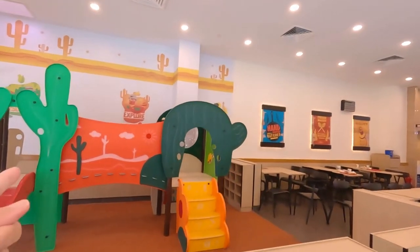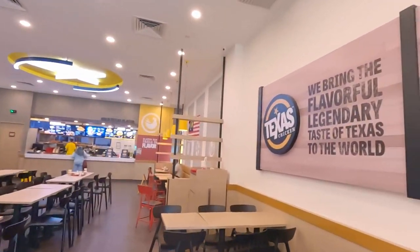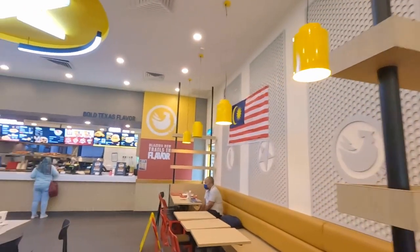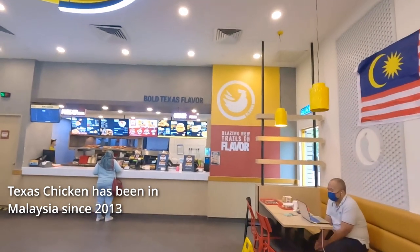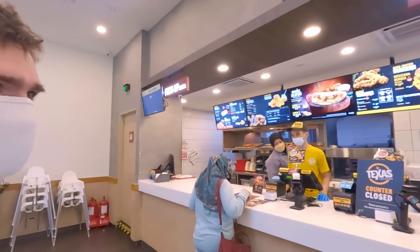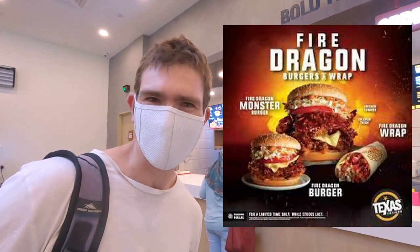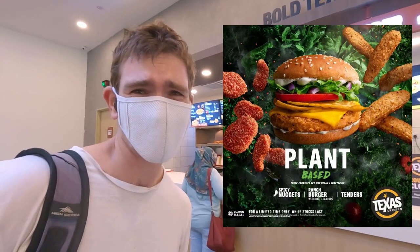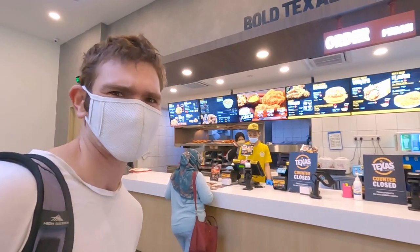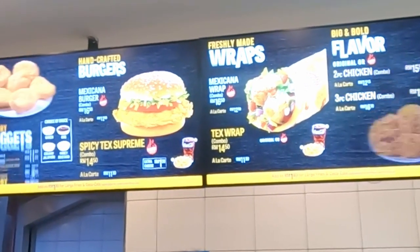There's a kids' playground there, which looks pretty cool. Texas Chicken was started in Texas in 1952, and in the US it's called Church's Chicken after the founder George W. Church. There's a lot of cool burgers, even plant-based food, so we're going to try the plant-based burger as well. They've got their normal pieces of chicken, either plain or hot and spicy.